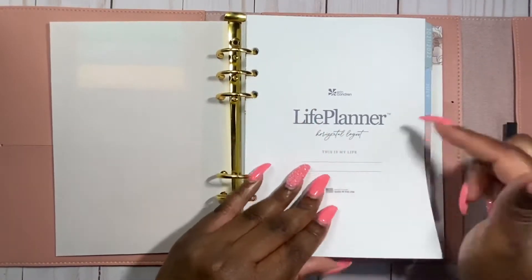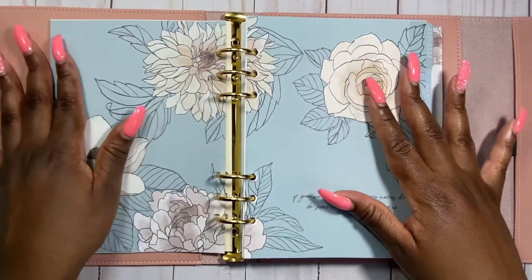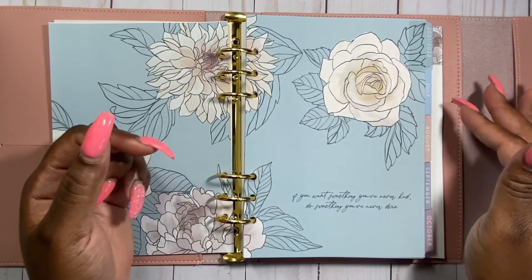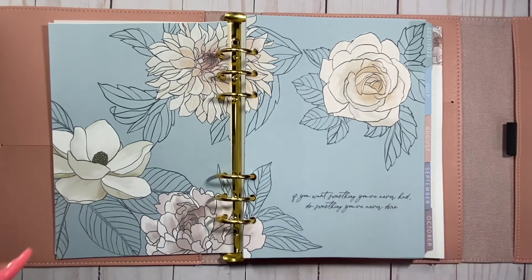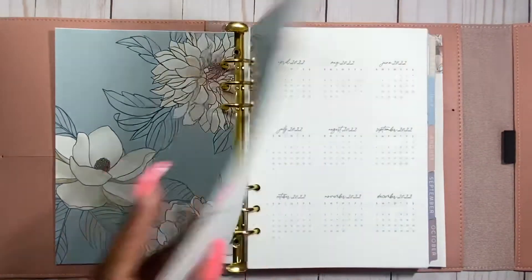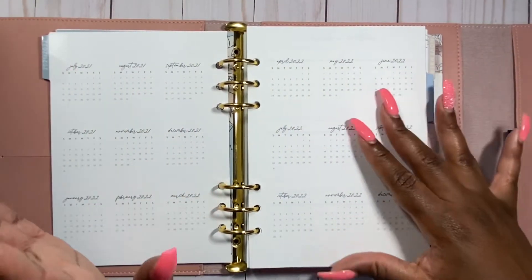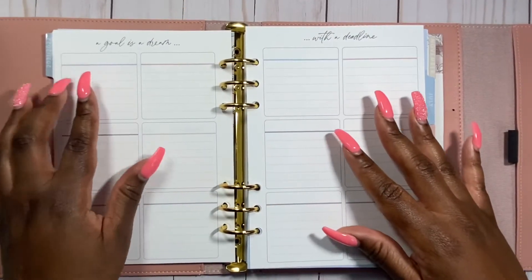Of course I put my name here, and just look at this Flora design — it is just so beautiful, I'm definitely in love. It has a quote here: 'If you want something you never had, do something you never done.' Just beautiful. So of course you have 2021, and then both years 2021 and 2022 in the smaller version of the calendars. And the font — I just love it.